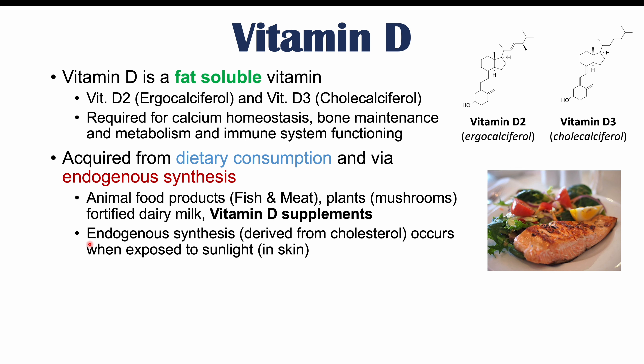We can also get vitamin D from endogenous synthesis, meaning we actually produce it from our own body. This is where vitamin D is actually derived from cholesterol. There's cholesterol in our skin, and when that cholesterol is exposed to sunlight, it can go through a process of formation of vitamin D3, which is cholecalciferol.